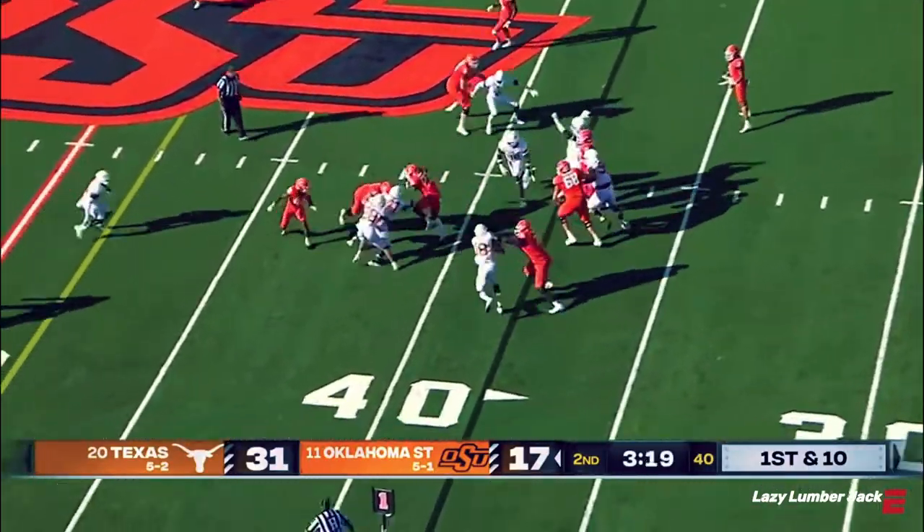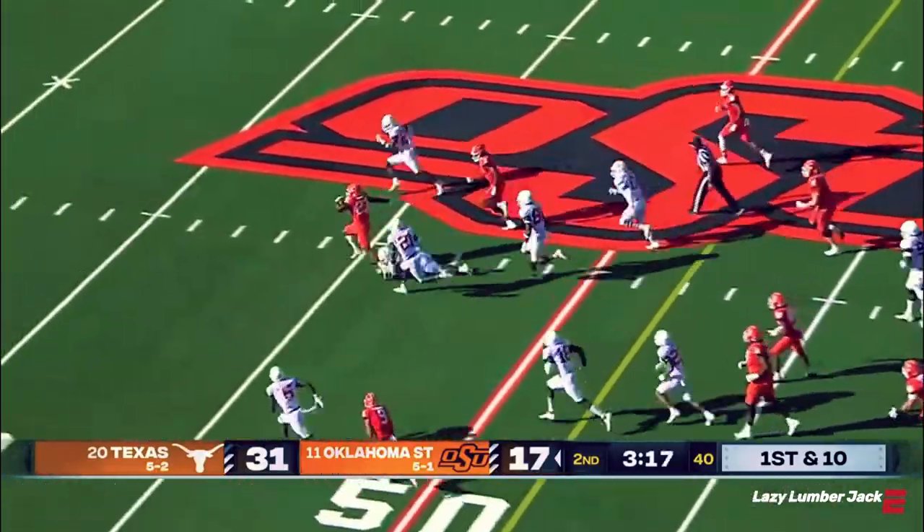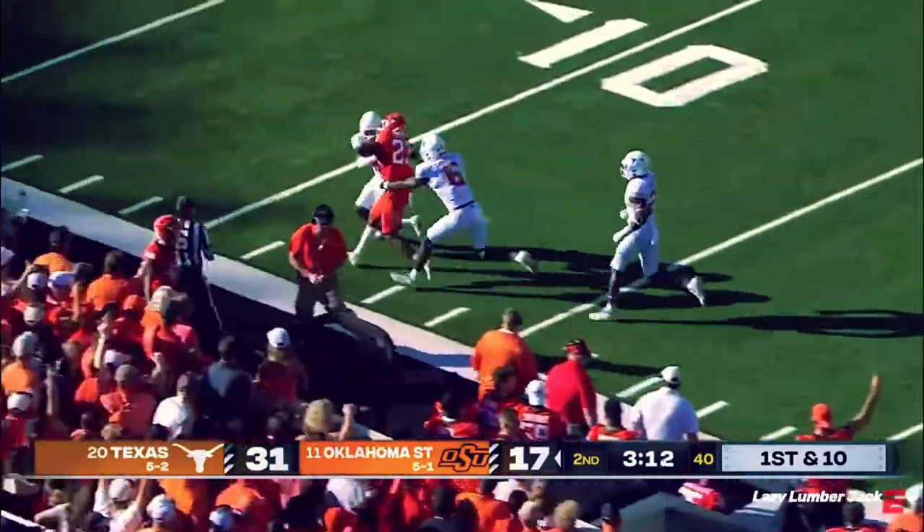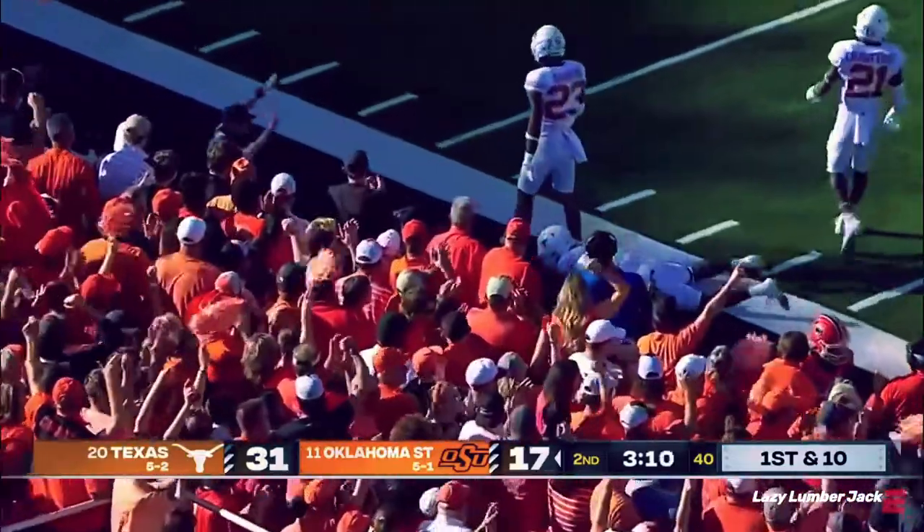Going to run the ball here. Richardson, nice cut in the hole, past the 50. It's Jaden Nixon — a shoe comes flying off! Nixon still going, carrying defenders all the way down near the 10-yard line.